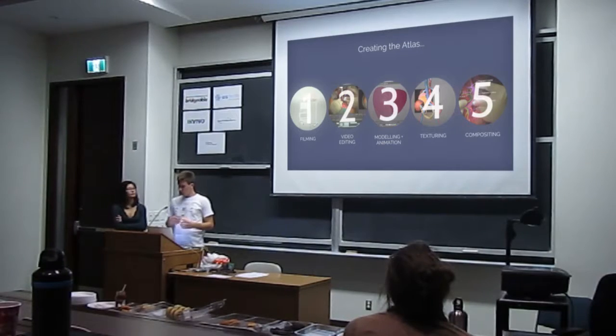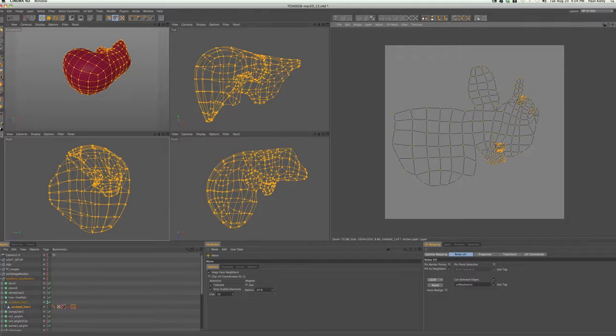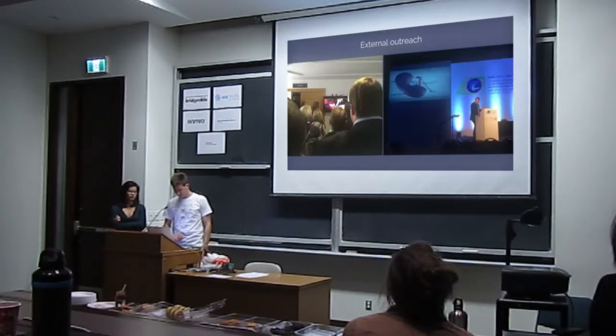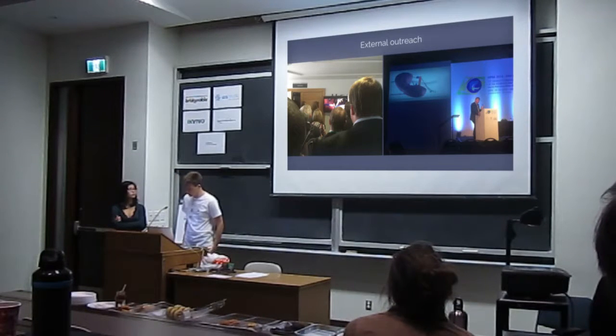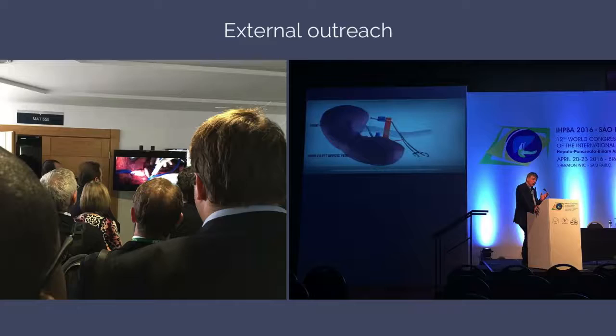This has led us to develop unique techniques and workflows for filming in the OR, editing surgical footage, as well as reconstructing, topologizing, rigging, animating, texturing, and rendering patient-specific 3D anatomical models. Since the beginning of the atlas, one of our directives was to make these surgical videos to be presented at surgical conferences throughout the world, both for our staff clinicians and for the fellows.